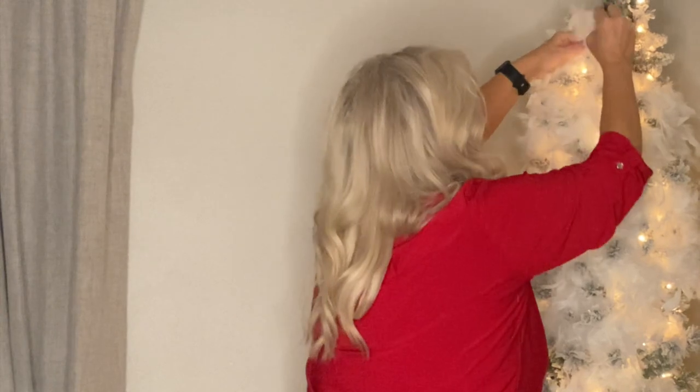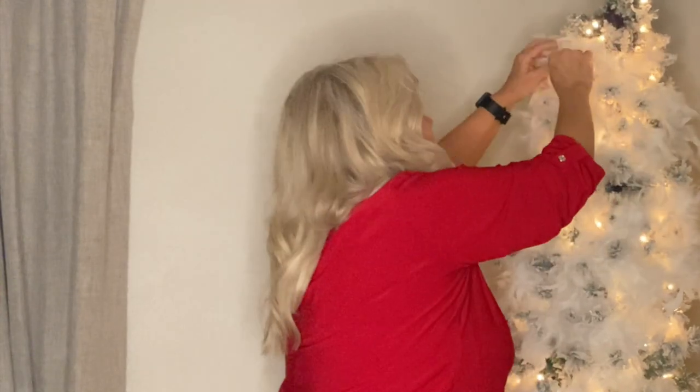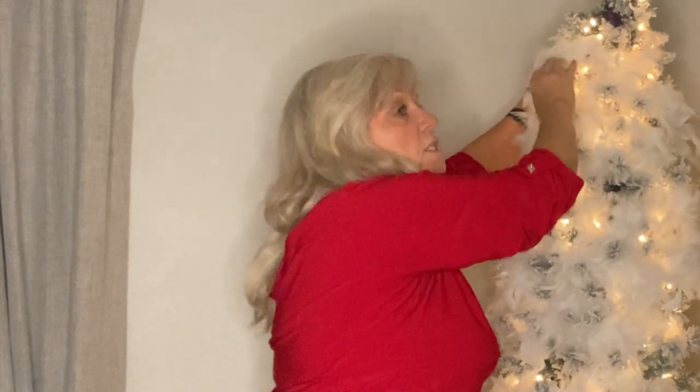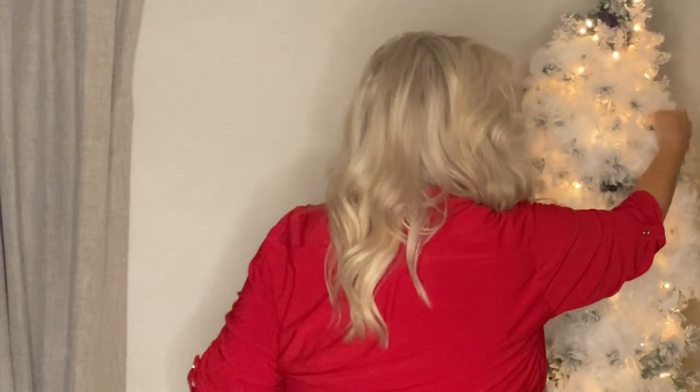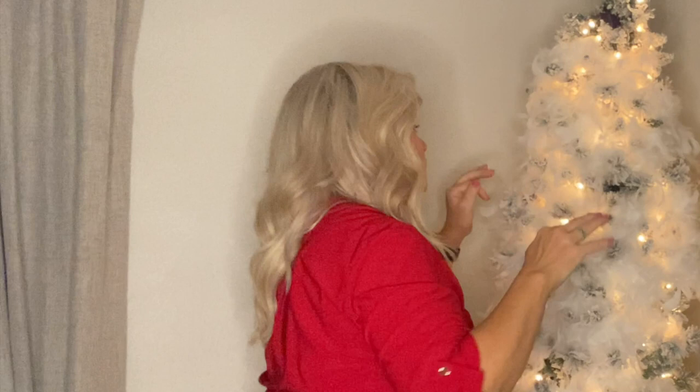I'm almost weaving the feathers in and out. It's one of the easiest trees I've ever done, but I think I love this more than any other tree I've ever done. It's because of the sentimental value. I did this last year and I'll probably do it for many years.